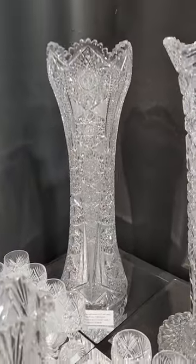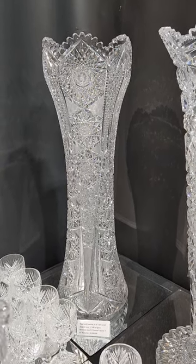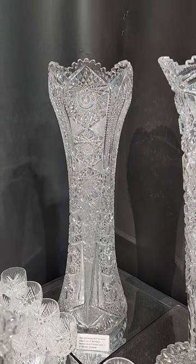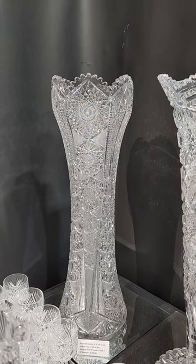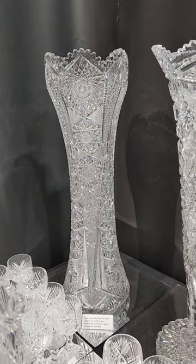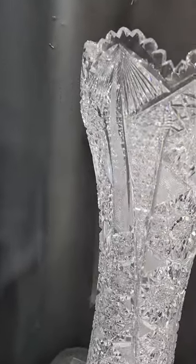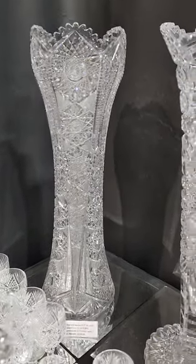Here in the corner we have a huge 24¾-inch tall corset vase — it's 17 pounds in weight. Great blank, probably a Union Glass Works blank. I always think the work was done by O'Connor, but I've not yet documented that. Seven and three-quarter inch diameter, glistening blank, really fine quality. I can't even count the number of hobstars. And it's $6,500.